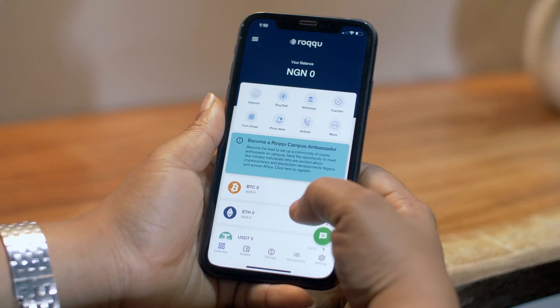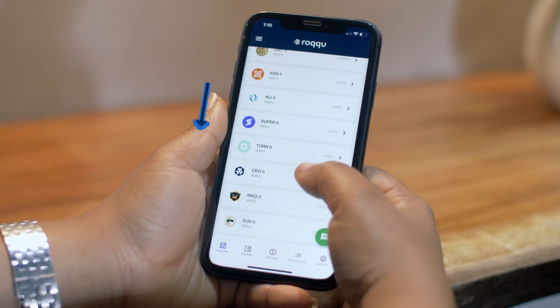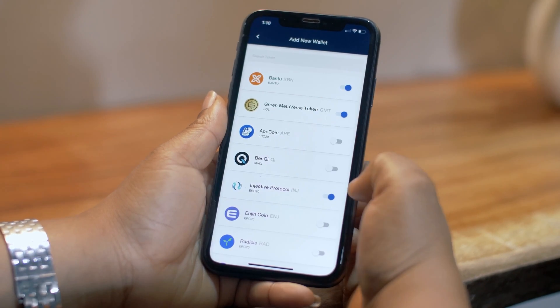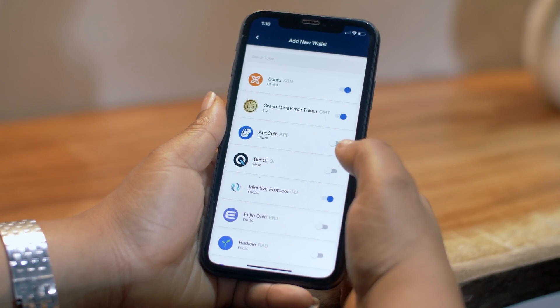First, log into your Roco app and scroll right down to where you have 'Add New Wallets.' Click on it — it takes you to a whole new platform where you can add any new token you wish to add.